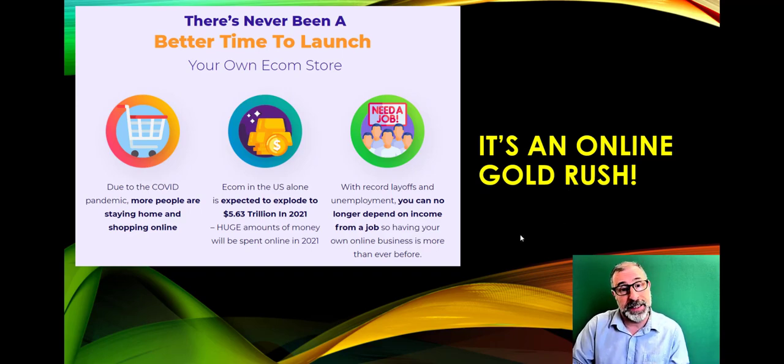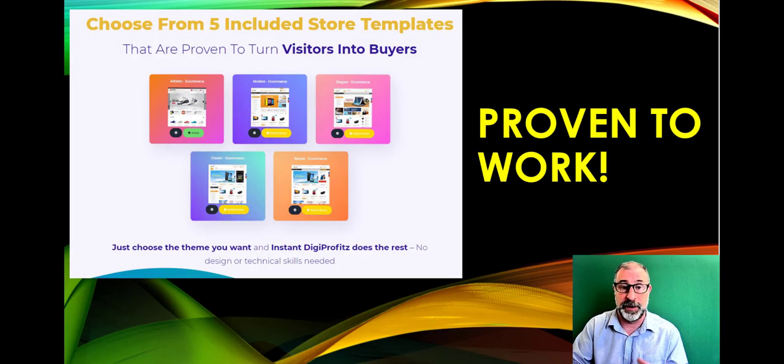There's an online gold rush happening right now. Online sales are worth over five and a half trillion dollars — incredible given there are only 7 billion people on the planet. It's all down to COVID, people being at home, being laid off, and looking for new ways to make money online. Something like this makes getting started really straightforward.